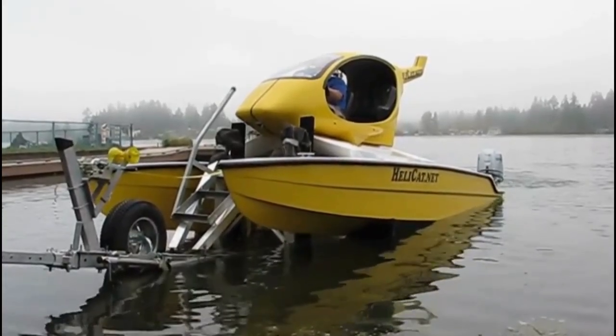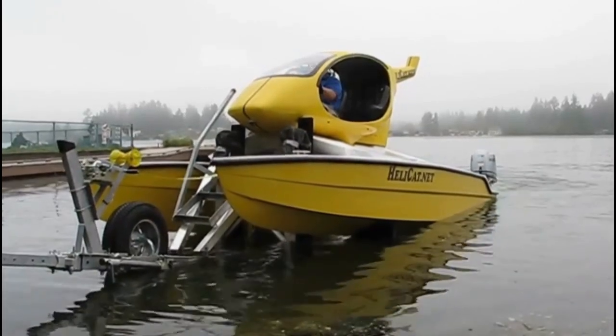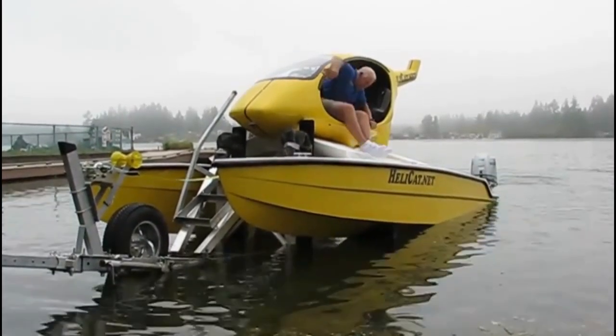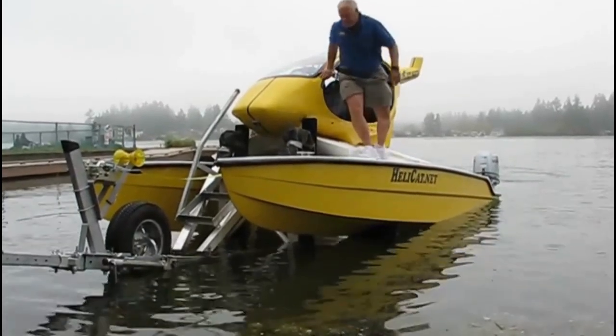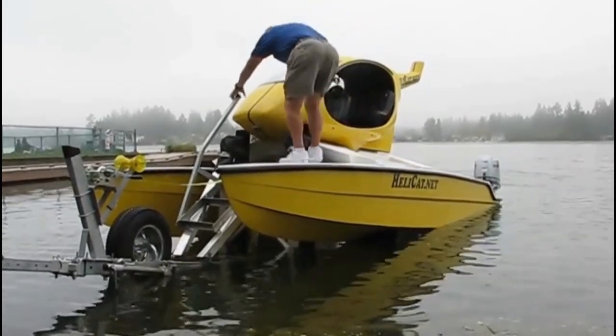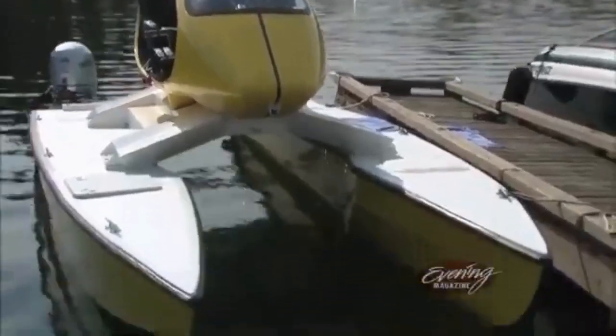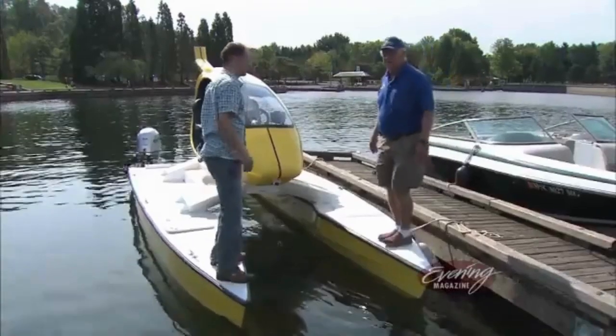The Helikat 27 is a larger version of the Helikat 22, with a length of 27 feet and a beam of 12 feet. It has a larger fuel capacity and can accommodate up to 12 people. The price of the Helikat 27 starts at $99,900.